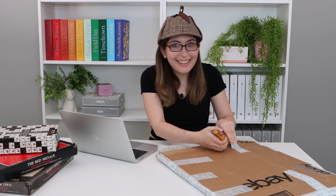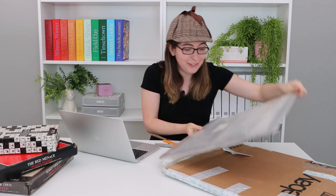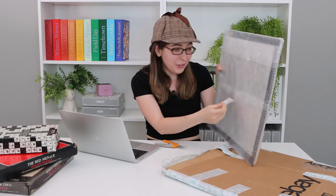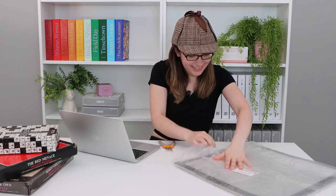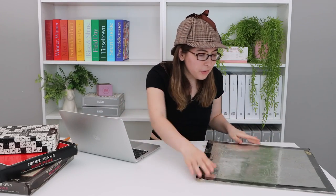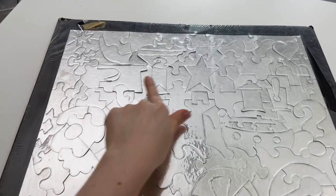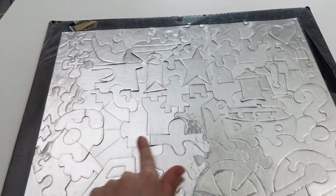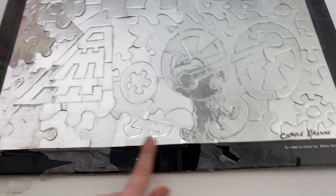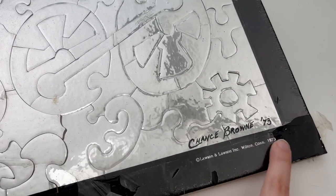Oh, I see it, I see it! Oh my god, this is huge — I thought this was going to be like 12 by 12. This is huge! Oh wow, it's so beautiful. Oh my gosh, look at this illustration. Look at these beautiful puzzle piece shapes. And there it is — Lawson and Lawson from Wilton, Connecticut, 1973.